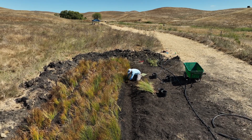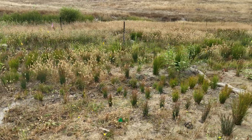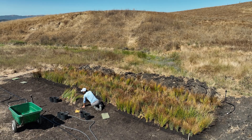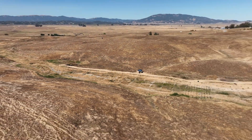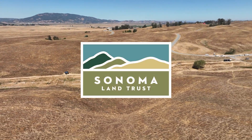Resilience doesn't happen overnight — it takes time to develop, it takes those plants getting rooted. The types of flows we saw this year are exactly what we want to be able to anticipate. It's what we know is coming under a changing climate, and we want this site to be ready for it. I'm actually really happy that we got this test in year one. What are we learning from it? We're learning a lot.